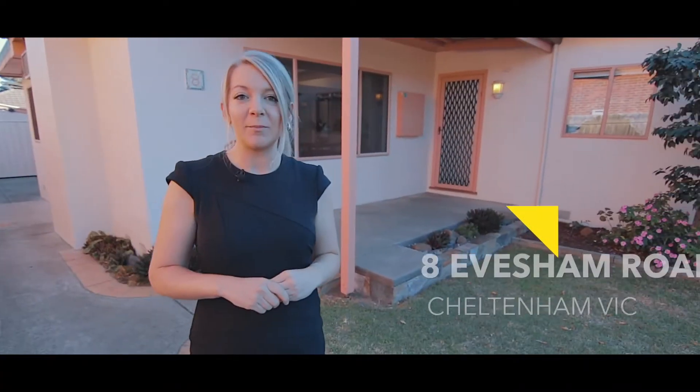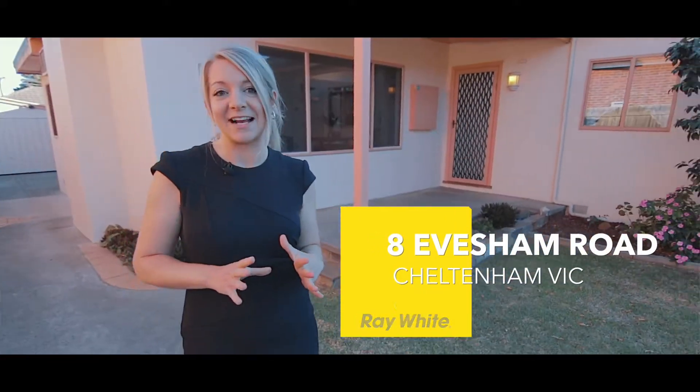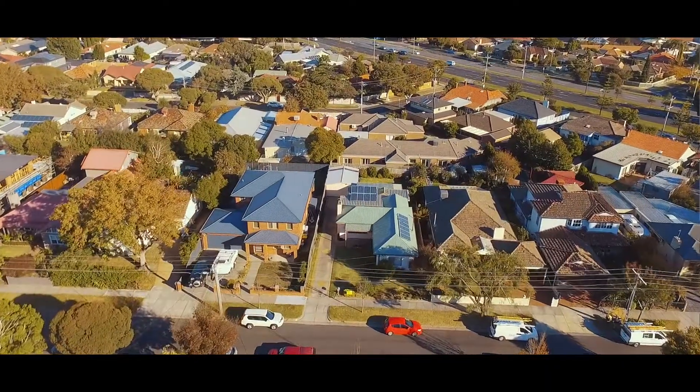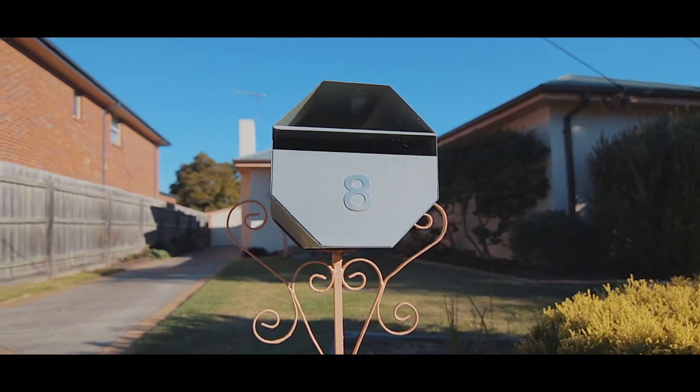Not only is this home in one of the most sought-after locations in Cheltenham — the Golden Triangle — but the house itself is perfect to move in exactly as it is, or put your own stamp on it over time and make it your dream family home. My name's Kevin Choksey and I'm Sarah Baker from your local Ray White office, and we can't wait to show you through this beautiful family home at number 8 Eversham Road, right here in the heart of the Golden Triangle. Let's go and check it out.